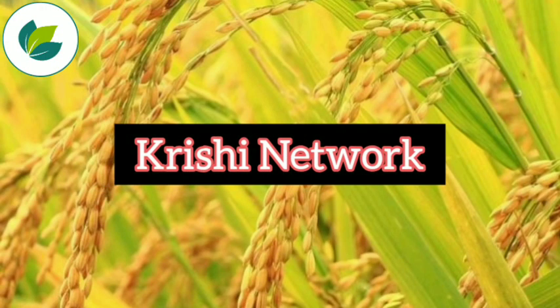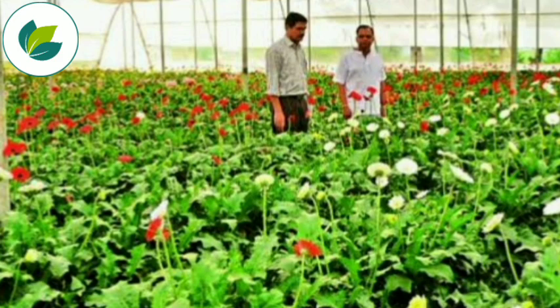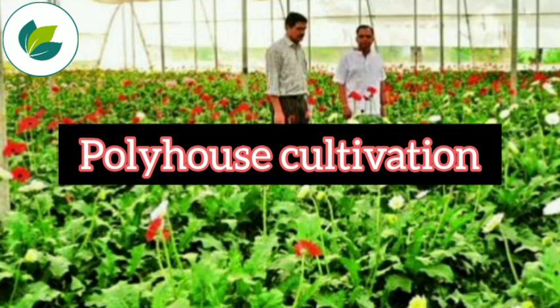Welcome to our channel Krishi Network. Dear farmers, in this video, we are going to give you the full information about the polyhouse cultivation.